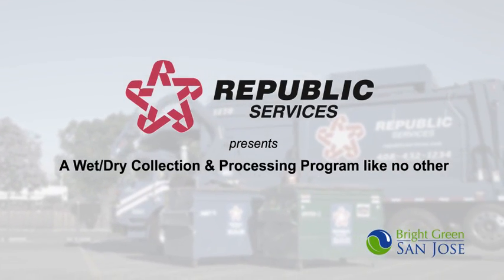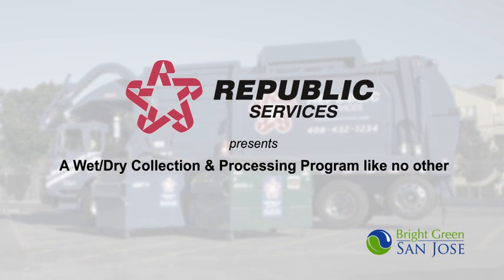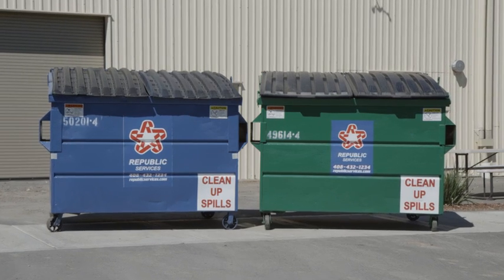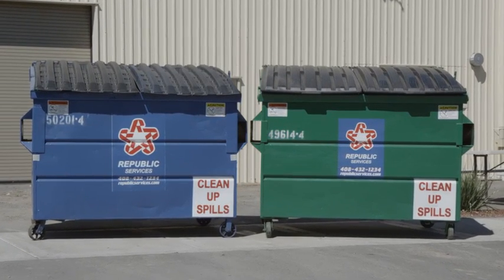Welcome to the story of how Republic Services took the waste out of waste removal. It all begins right here. The first step is easy: Republic customers simply store their waste materials into either the wet bin or the dry bin.